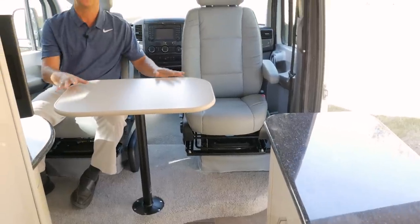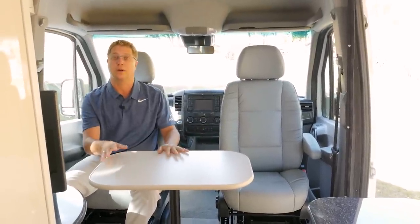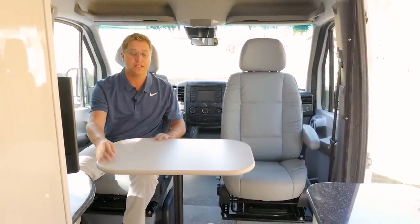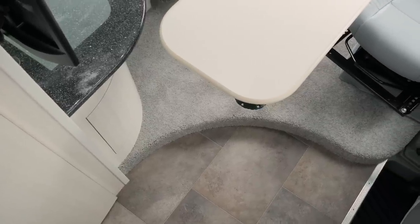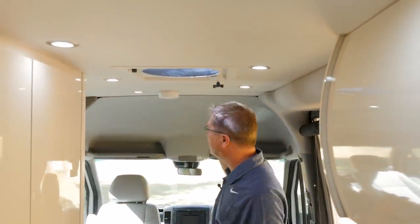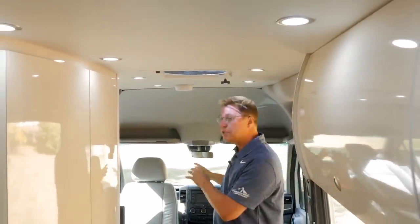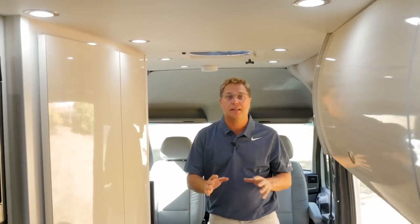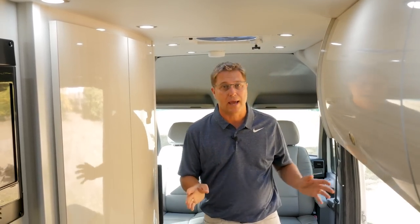This is the front lounge with our dining table set up. Here you can easily enjoy a great meal and if somebody needs to get up the table simply swivels out of the way. As I get up from the front lounge you'll see I have a lot of headroom. We don't place an upper storage cabinet here — that's by design — so transitioning from the front to the back is a lot simpler and you don't have to worry about knocking your head on anything.